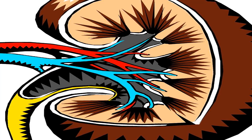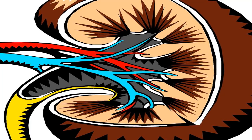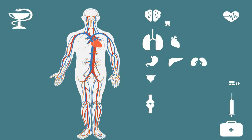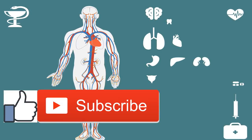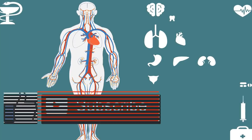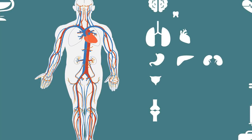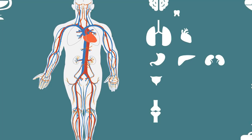Lower back pain is common in people over 40 years old, usually due to musculoskeletal injury or disc degeneration. Back pain is also, less commonly, a symptom of kidney cancer. About 41 percent of people with RCC report back pain, but most don't experience it until the cancer is in later stages. The pain can range from a dull ache to a sharp stab on one side of your flank or below the ribs on your back. Your flank is the area between your lower back and the bottom of the back side of your ribs. Some people report pressure instead of an ache or sharp pain.